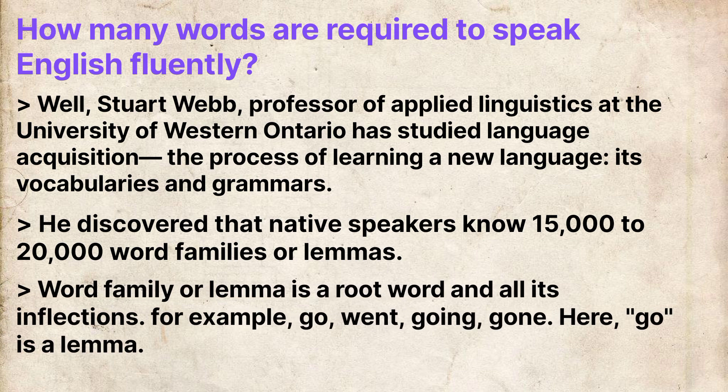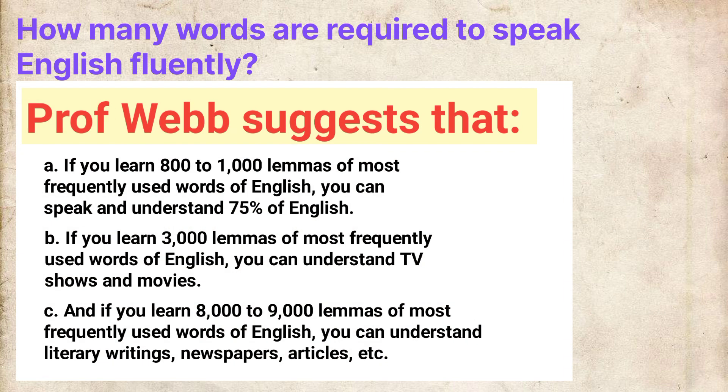A word family or lemma is a root word and all its inflections. For example, go, went, going, gone — here, 'go' is a lemma. Professor Webb further suggests that if you learn 800 to 1,000 lemmas of the most frequently used words of English, you can speak and understand 75% of English.